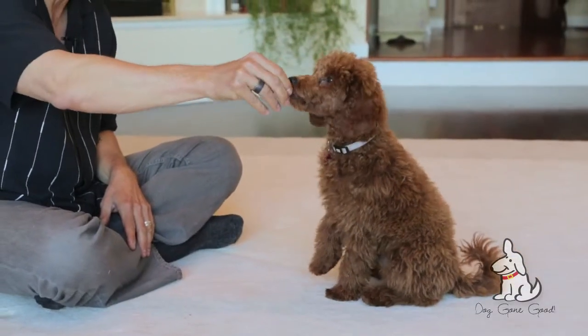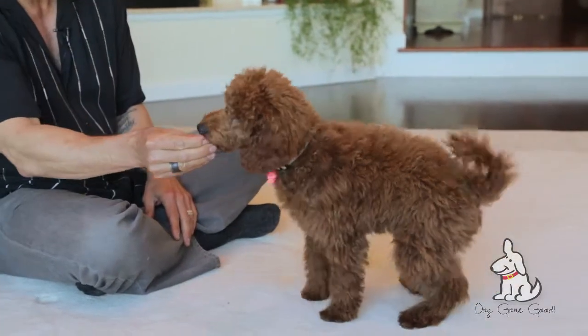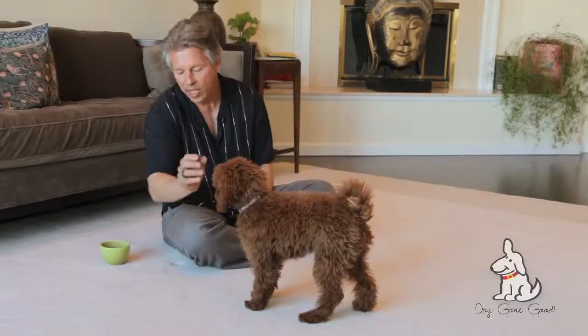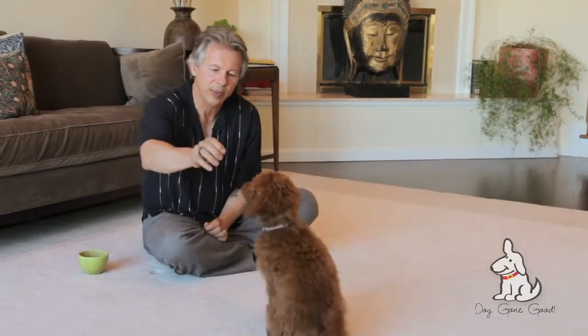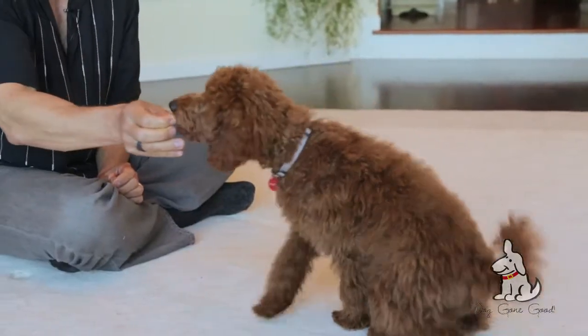A stand is very handy for grooming. To teach stand, I basically take the treat and just lure it slightly away. I'm saying the command once as the dog commits to the behavior — sit — and I'm pulling the treat just slowly out this way.